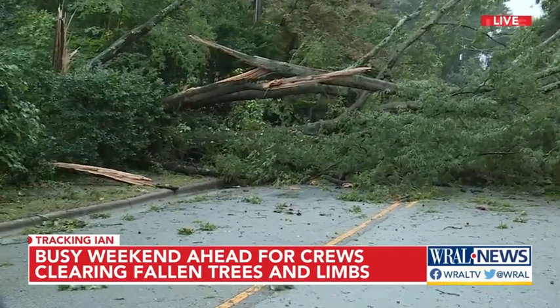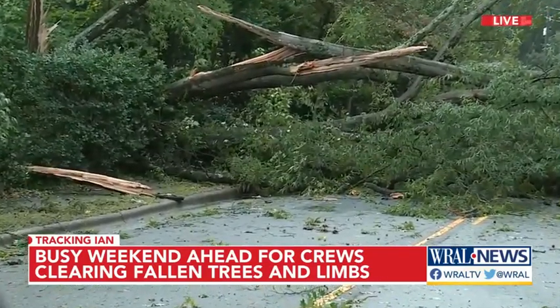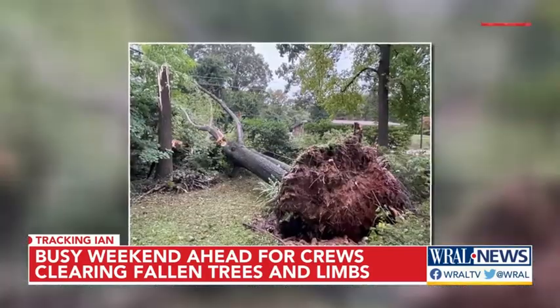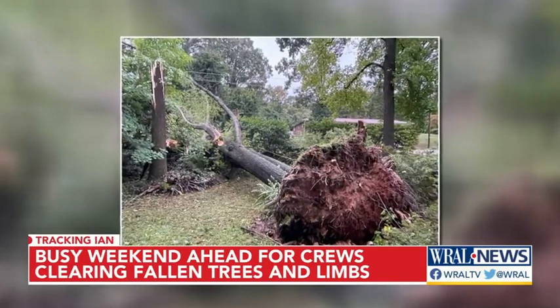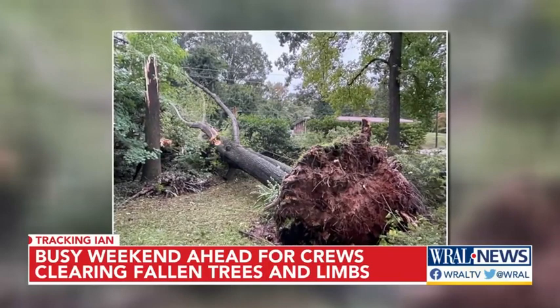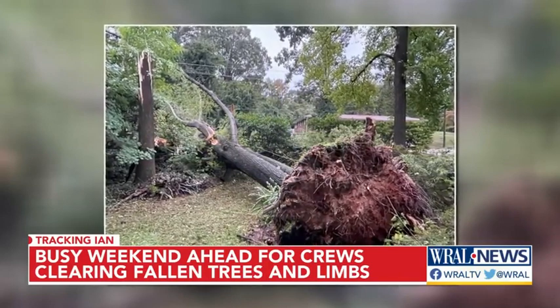It doesn't look like it's impacted power lines. But now in the light of day, we know what happened here. You can see the winds from yesterday in Hurricane Ian — tropical storm at this point — ripped up the root base from this tree, sent it flying down onto another tree.